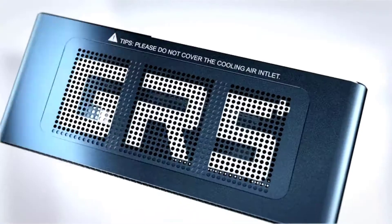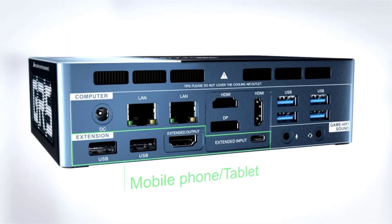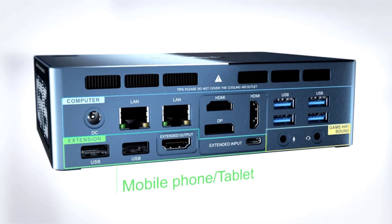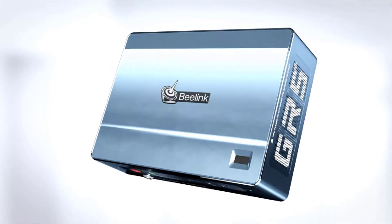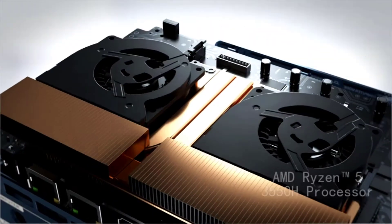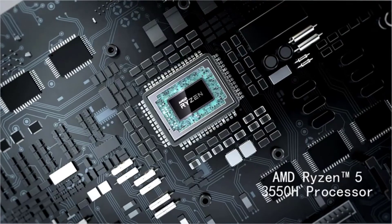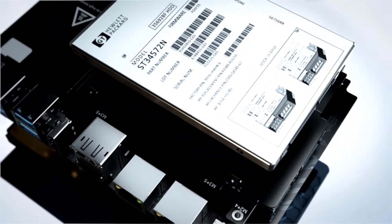B-Link GT-RPS 10 Pro Multi-screen interactive. B-Link GT-R Pro can realize multi-screen collaboration and supports multi-screen interaction between PC and mobile phone. The mobile phone is instantly cloned to the computer, and the mobile phone interface can be directly operated on the computer screen — real-time interaction across systems, seamless switching, natural and smooth.